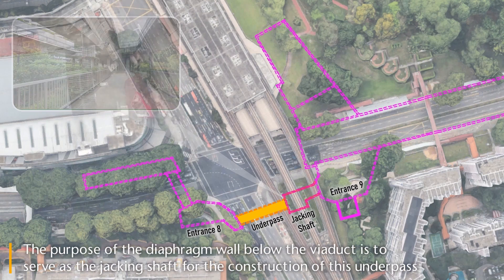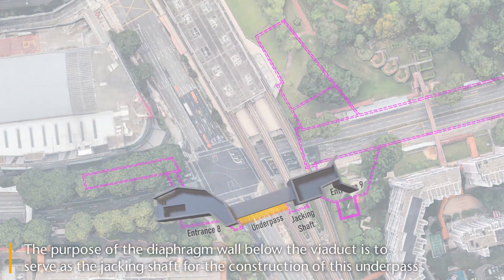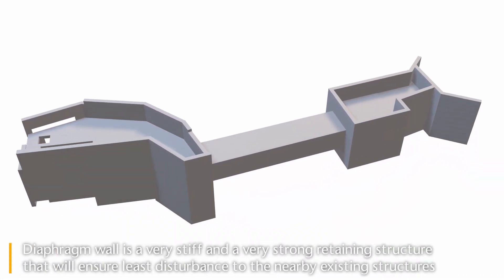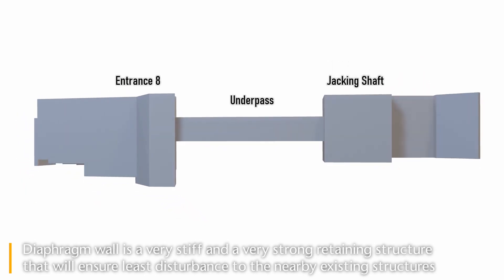The purpose of the diaphragm wall below the viaduct is to serve as the jacking shaft for the construction of this underpass. The diaphragm wall is a very stiff and very strong retaining structure that will ensure least disturbance to the nearby existing structures.